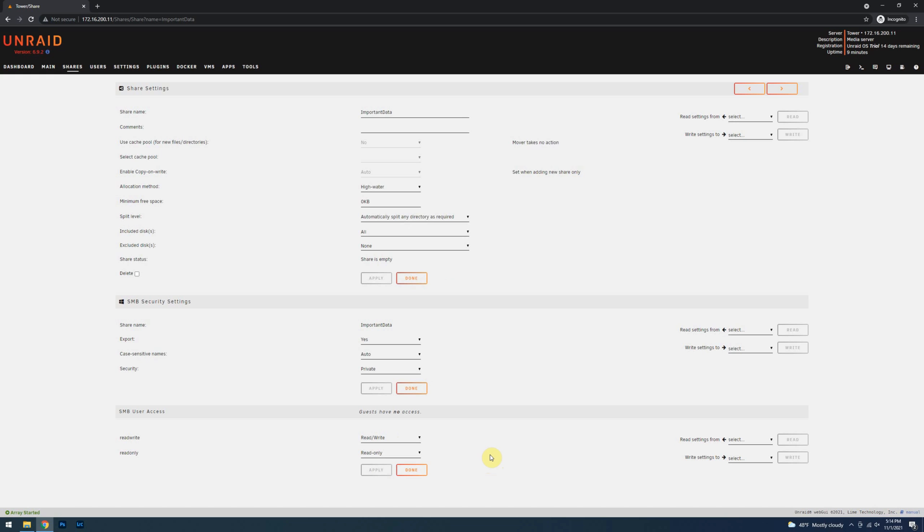Now that users are set up and security settings are applied, we can set up access on our computer. I'm going to cover this on Windows 10 and macOS version 11. With Windows 10, we have two challenges. The first is that we need to mount the same share twice — normally Windows will give an error if you try to add a share already added. The easiest way around this is to use the IP address for one iteration of the share and a DNS name for the second.